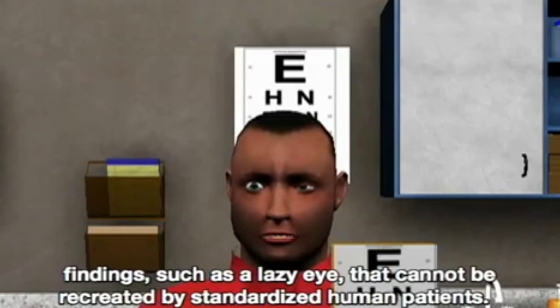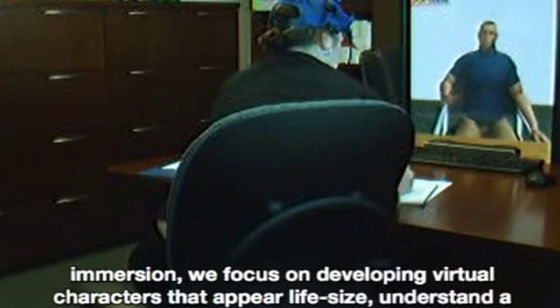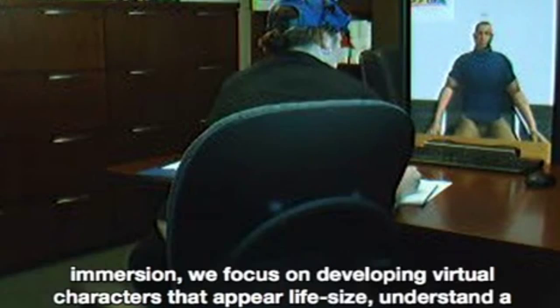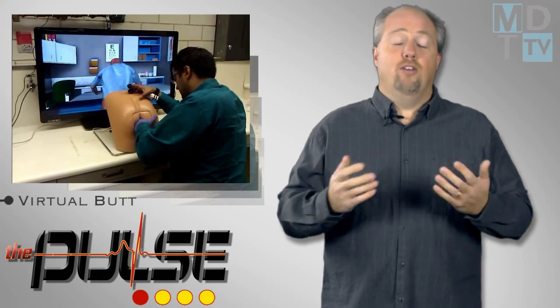He worked with Dr. Carla Pugh of the University of Wisconsin, who invented a mannequin with sensors on the prostate to track student performance. Patrick was created through the combination of the physical simulator with Dr. Locke's work into virtual patient simulations. The resulting experience is a life-sized, realistic virtual person that medical students can speak and gesture with to interact.